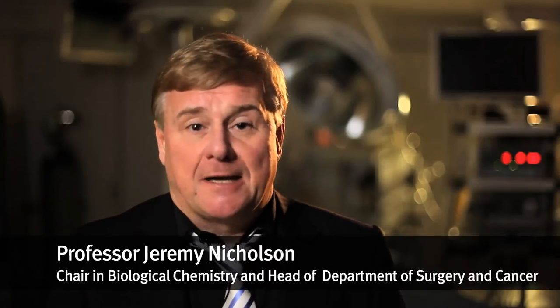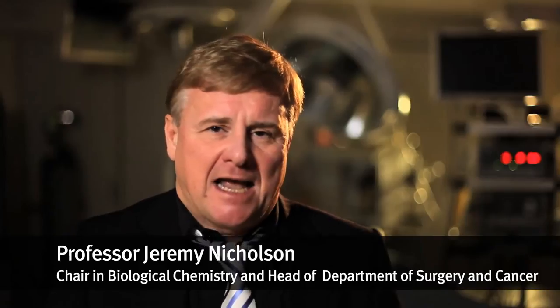I'm Jeremy Nicholson, I'm Head of the Department of Surgery and Cancer here at Imperial, which is a complex and vibrant department spread over multiple campuses. It involves divisions of surgery, division of cancer, also reproductive medicine, but we have a very unusual division — computational and systems medicine — which is all about making measurements on patients and modelling it in ways to improve doctors' decision making about managing the patient pathway and ultimately improving patient safety.